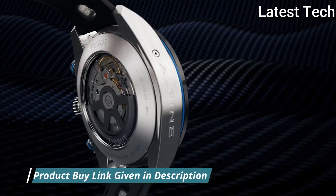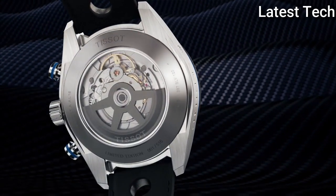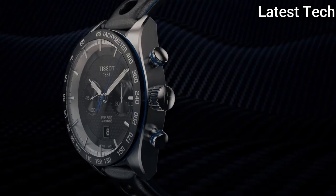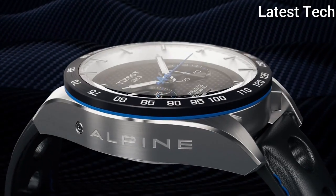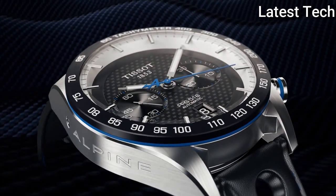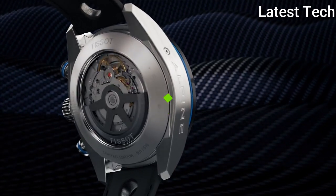Product Key Features: Dial window material type — Sapphire. Display type — Analog. Case material — Stainless Steel. Case diameter — 45mm. Band width — 22mm. Bezel material — Fixed Calendar Date. Special features — Chronograph. Item weight — 5.08 ounces. Movement — Automatic. Water resistant depth — 100 meters.